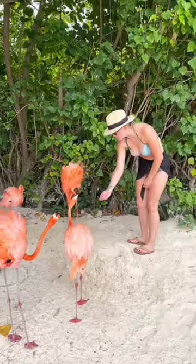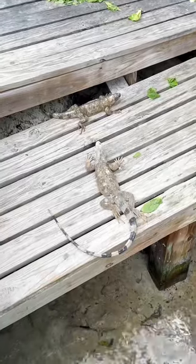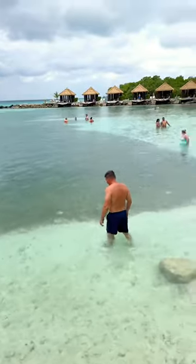The island has two secluded beaches where you can relax. One is Flamingo Beach and the other is Iguana Beach, both of which are named appropriately. The beaches here are gorgeous and it was super relaxing.